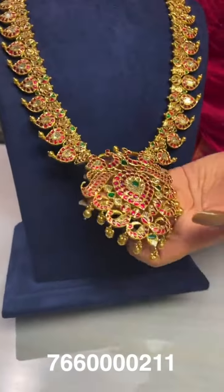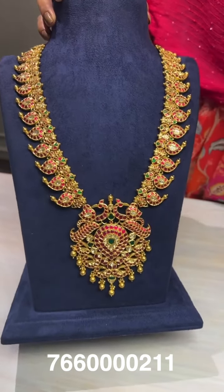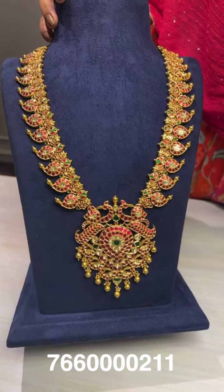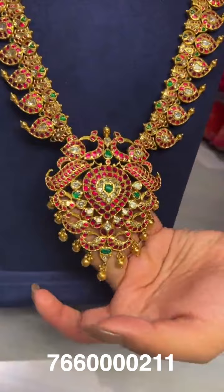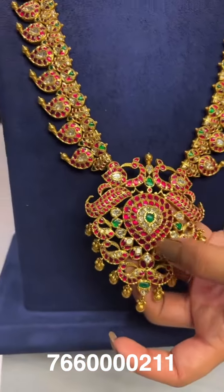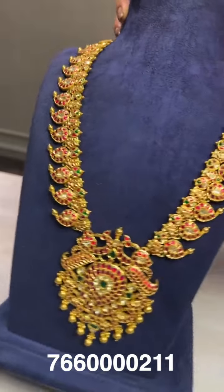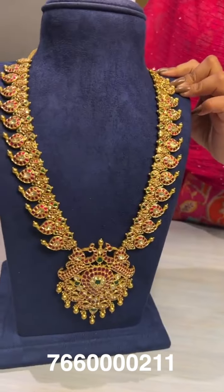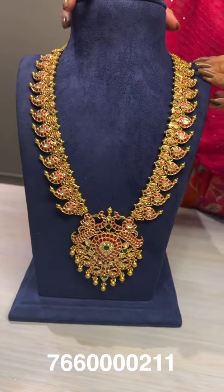Here is another design of mango mala — we have many designs when you come to PJE. This one has a very huge pendant with gold balls hanging throughout, a drop shape, and kundan design with the mango haram. The gross weight is around 252 grams and the net weight is around 155 grams.